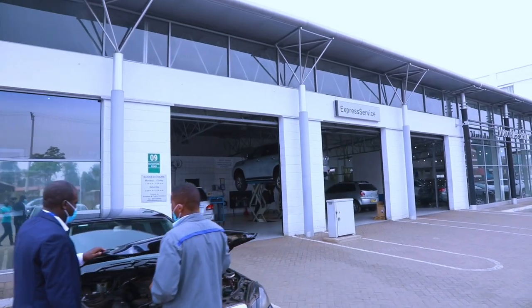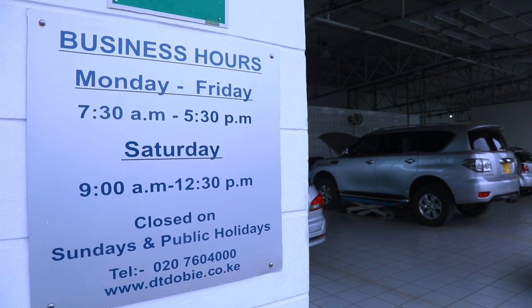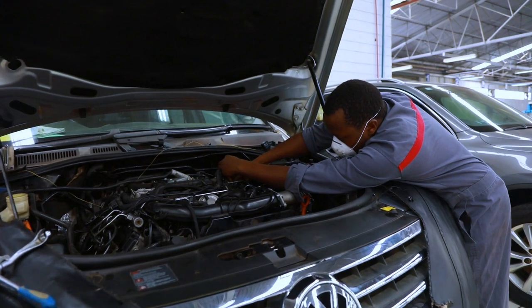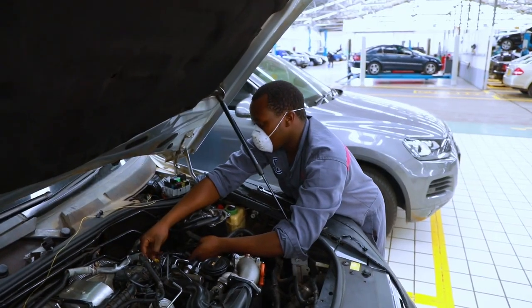Something else people are concerned about is how long service takes. We do have an express service section — no booking required. We open at 7:30 on a first come, first served basis. For quick jobs like an oil change or minor service, you can even physically watch what's happening on the car. The customer can wait, enjoy a cup of coffee and the Wi-Fi, and then get the car serviced and be on their way.